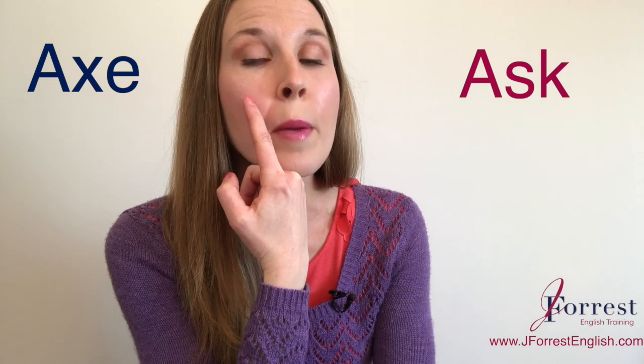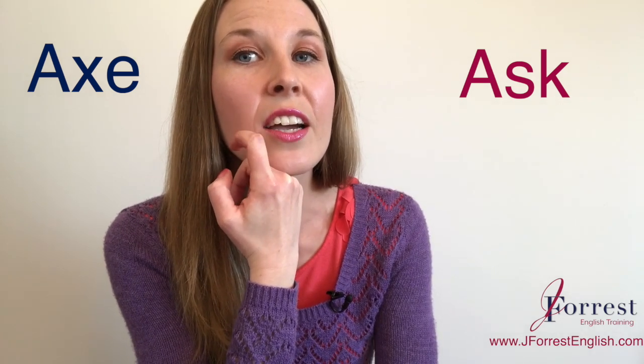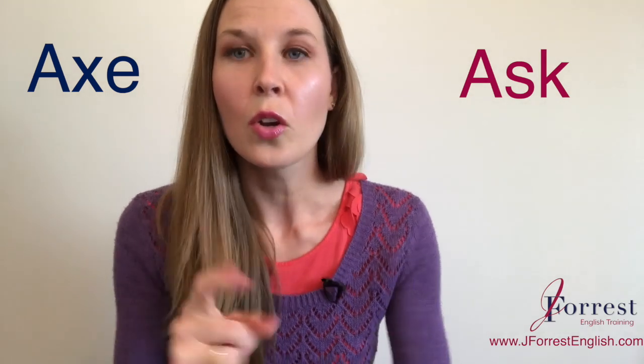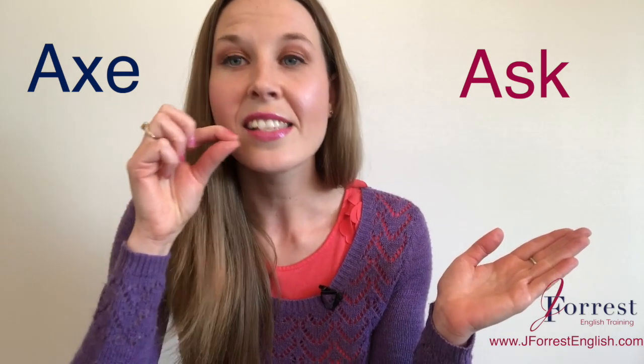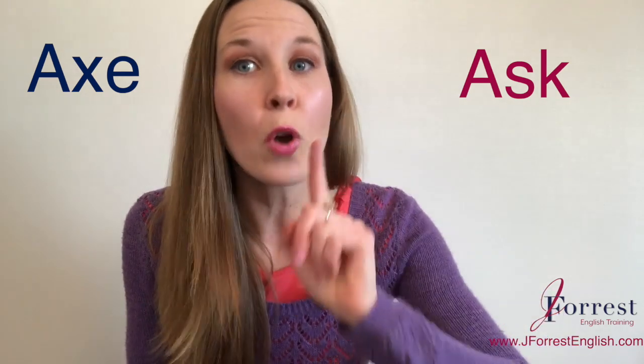So let's make sure you can do that. Basically, your tongue is going to be at the roof of your mouth, and then you're just flicking it down. Try that. Now let's practice the S sound: S, S, S. Look at my mouth position and just push out the air.